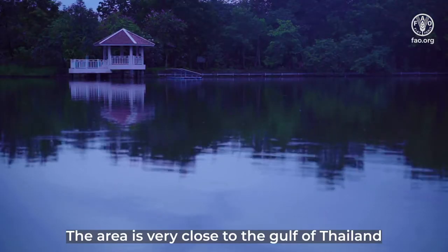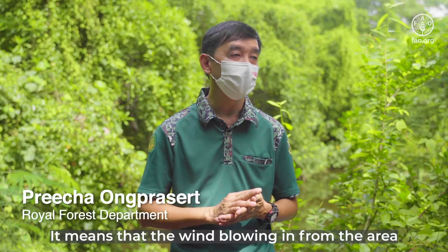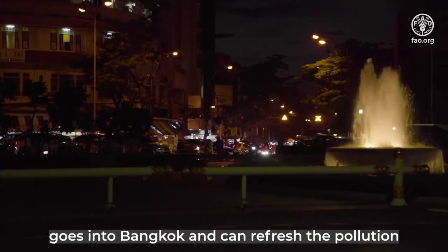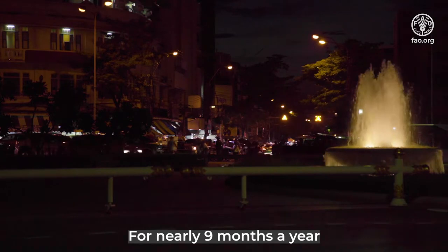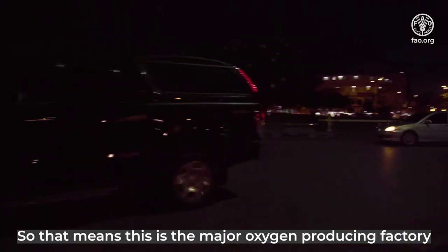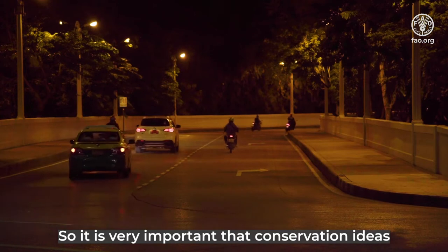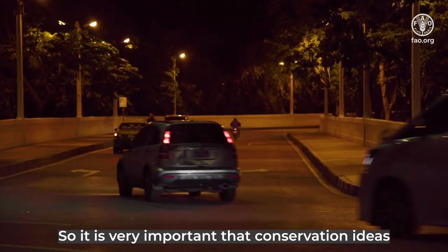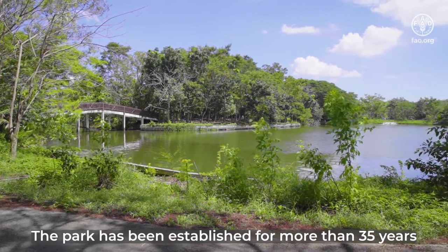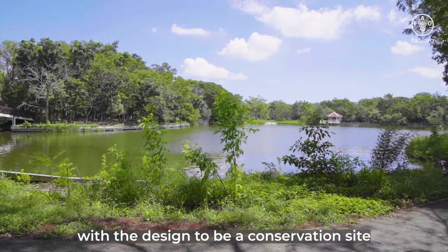The area is very close to the Gulf of Thailand, which means that the wind blowing from the area goes into Bangkok and can refresh the pollution for nearly nine months a year. So this is the major oxygen-producing factory. It's quite important — that's why the conservation idea came from the government, and the park has been established for more than 35 years, designed to be a conservation site.